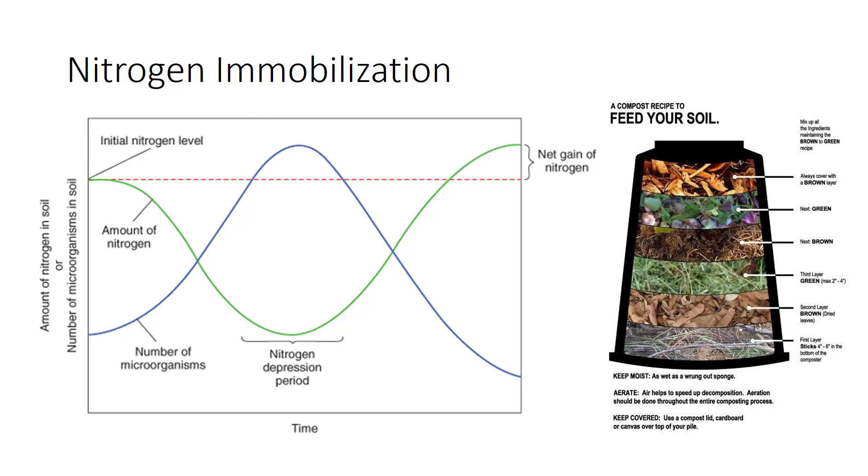Fully composting organic residues before incorporating them into the soil eliminates nitrogen tie-up. Composting ideally mixes high carbon residues, such as dead leaves or wood chips, with high nitrogen residues, such as manure or green grass clippings, in ways that promote rapid decay. When complete, the C-to-N ratio falls to about 15 to 1, a safe addition to the soil.